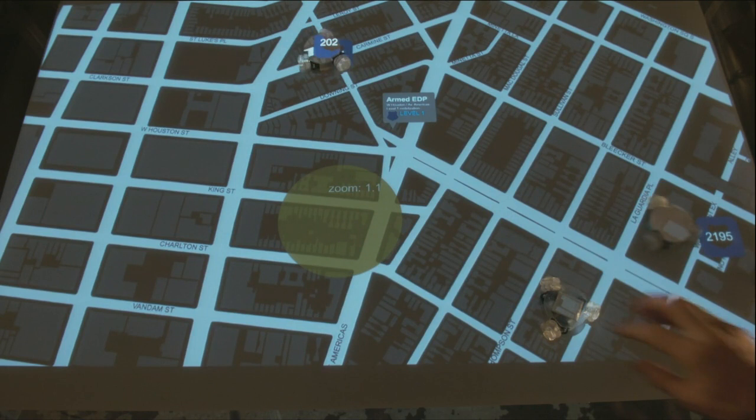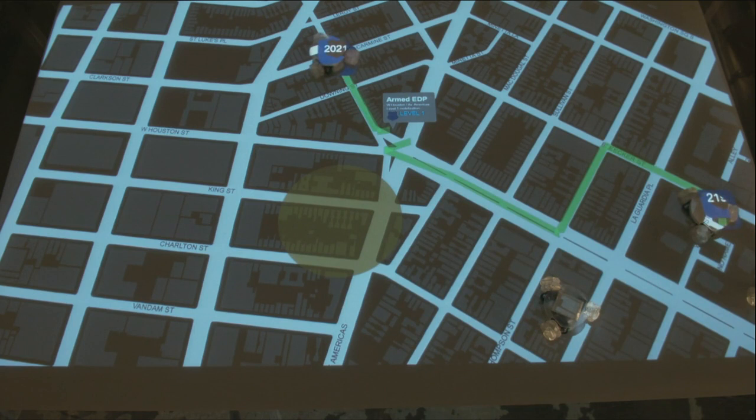And this is a mapping application for disaster response. You have these physical objects that represent police, fire and rescue, and a dispatcher can grab them and place them on the map to tell those units where to go. And then the position of the units on the map gets synced up with the position of those units in the real world.